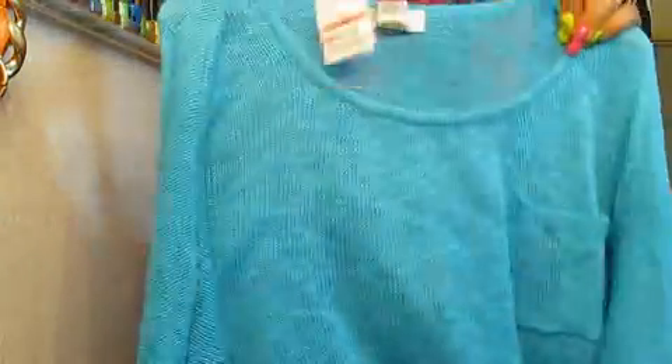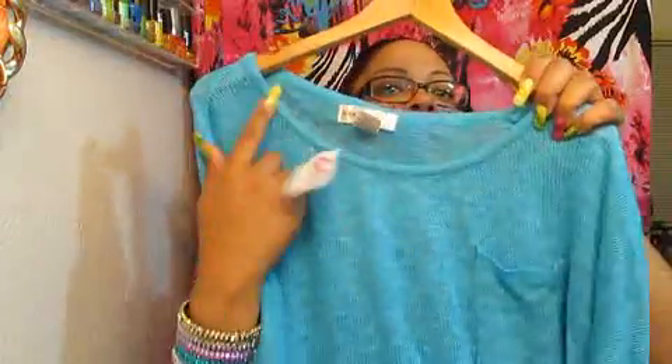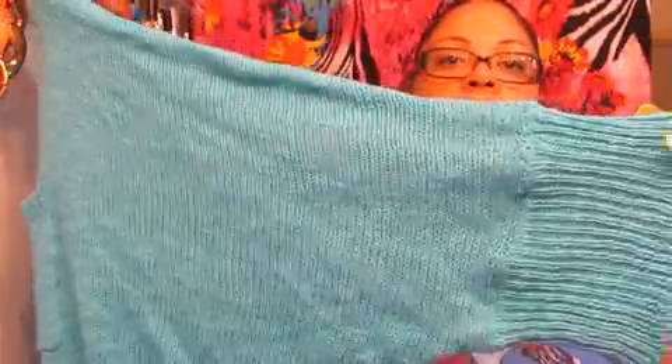Then I got this cute sweater from Dee Dee's. When you put it on, it's off the shoulder. And I might cut it so I can wear it like that. But it was $5.99. And then it has like the white arms or whatever. I thought it was really cute. This is like my favorite color, but it's hard to find a lot of pieces in this color.